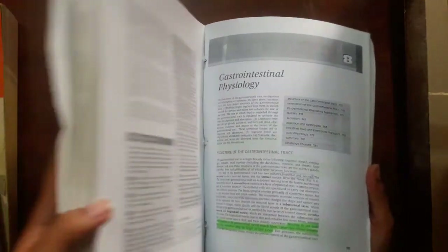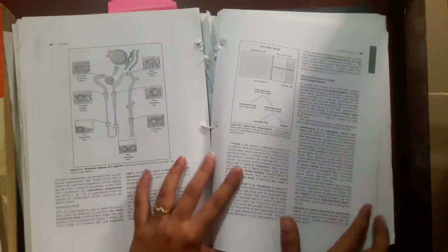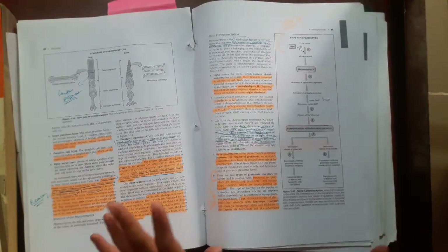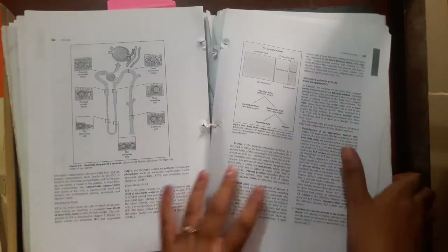I didn't have the original version of Costanzo — maybe it wasn't available — so I had the photocopied version, which was really good too. I didn't read it completely, but I will read it fully for my board exams whenever I give them. I'm not an American medical graduate, but I'm planning to give my exams anyway. It's a very nice book, very detailed, and it explains some very hard topics in a precise and clear way. I highly recommend Costanzo by Linda Costanzo.